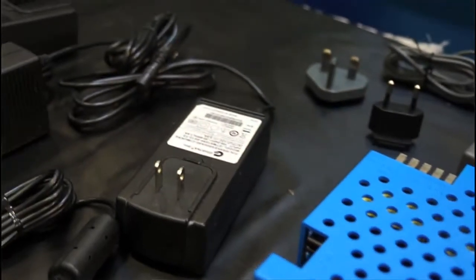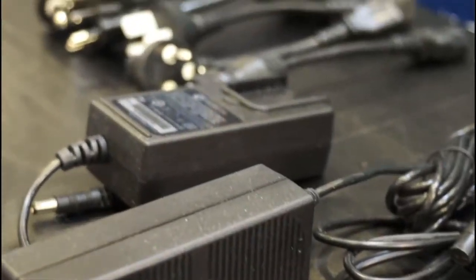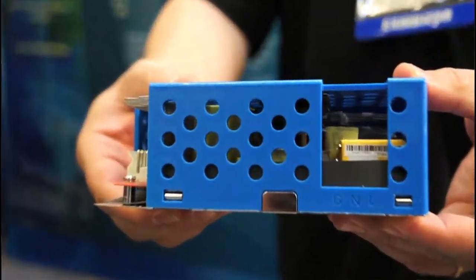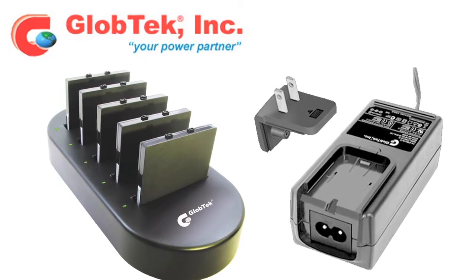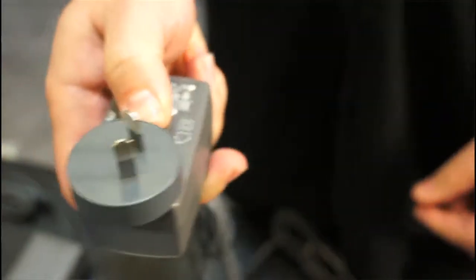Power related equipment including open frame, desktop and wall plug-in power supplies, power cords and battery packs. Hi, I'm Russell Mitnick, I'm a sales manager for Globetech. Anything in your product which you design or produce, if it has an IC, requires power, whether portable or stationary. So that's what we do. We produce batteries or battery packs for portable equipment and power supplies or cord sets to power and operate this equipment. We specialize in medical and IT industries.